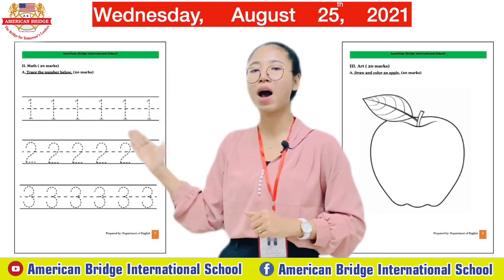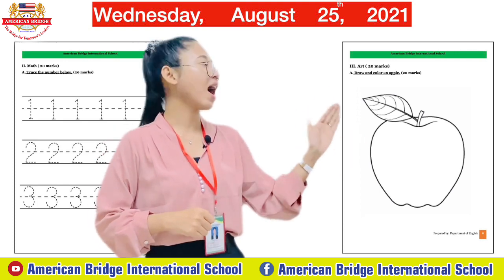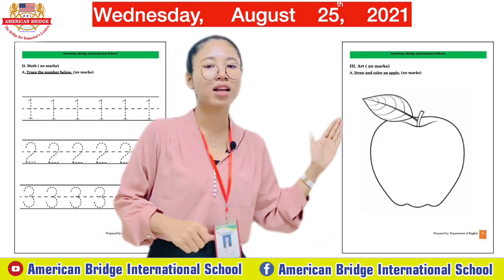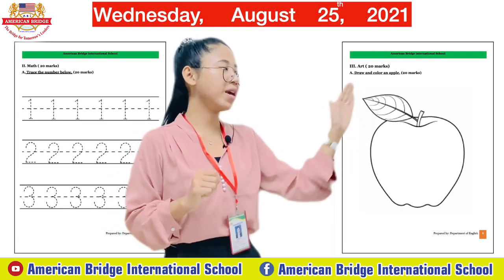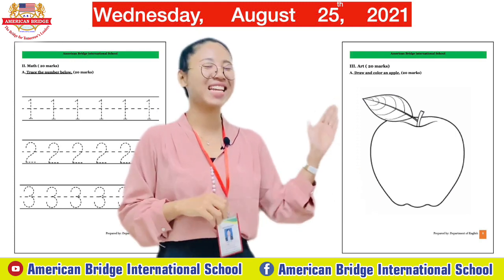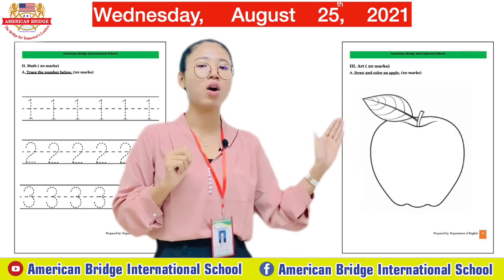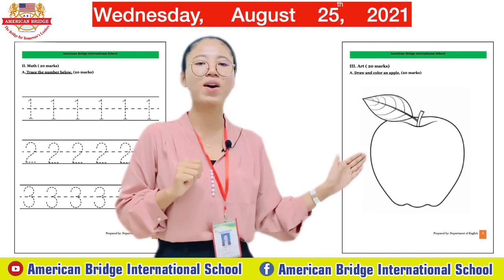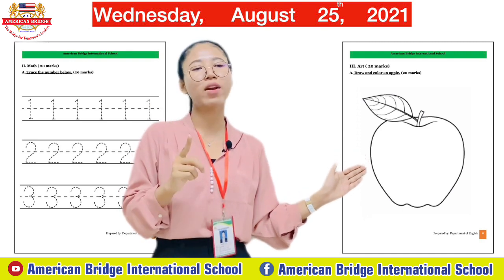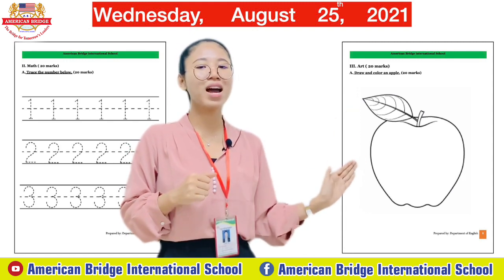After finishing Part Two math, let's move to Part Three: Art. The instruction is 'Draw and Color an Apple.' You need to draw a big apple and color it nicely with your own color choice. Apples can be red, a bit orange, or green — it depends on you!